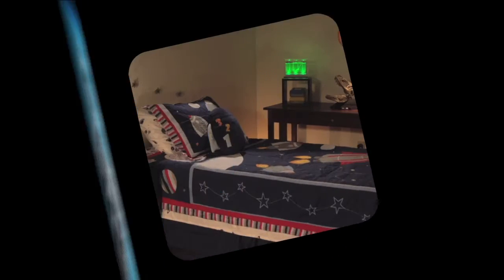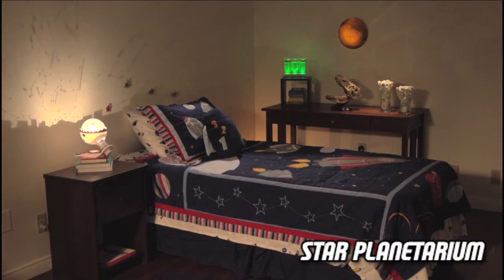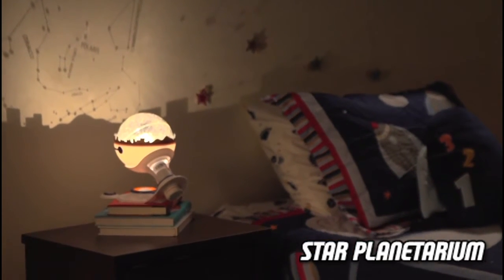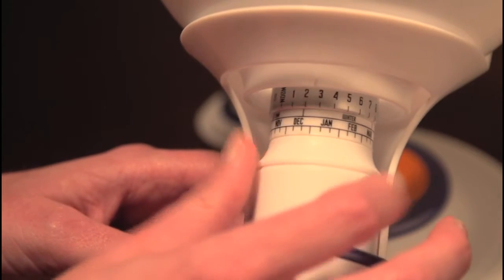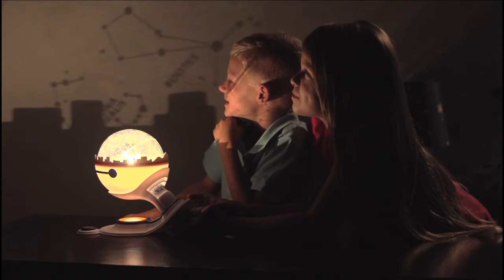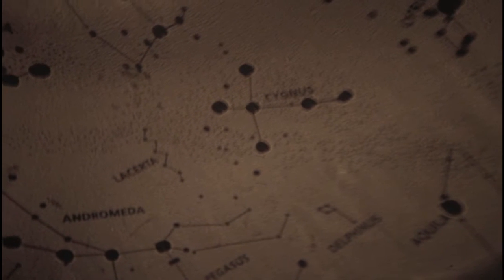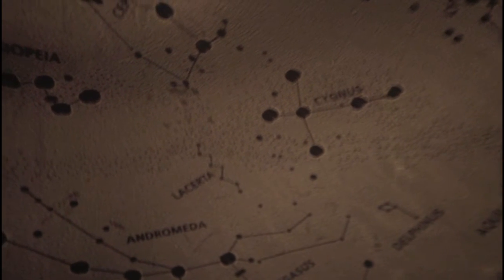In My Room presents Star Planetarium. See star constellations come to life in your room at the touch of a button. Set the constellations to any month or season of the year. Then, watch as hundreds of stars and constellations come to life on your walls and ceiling, just like a starry night sky.